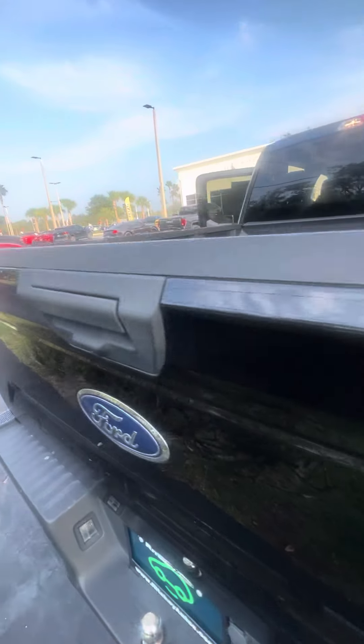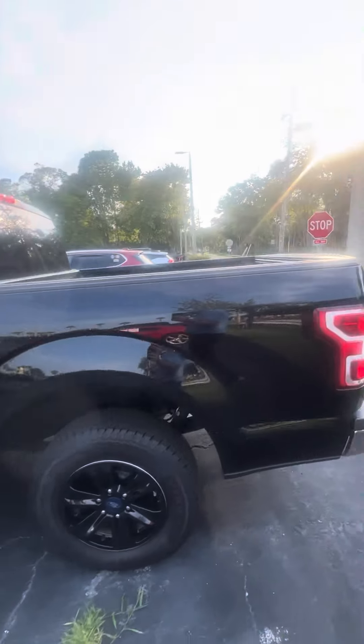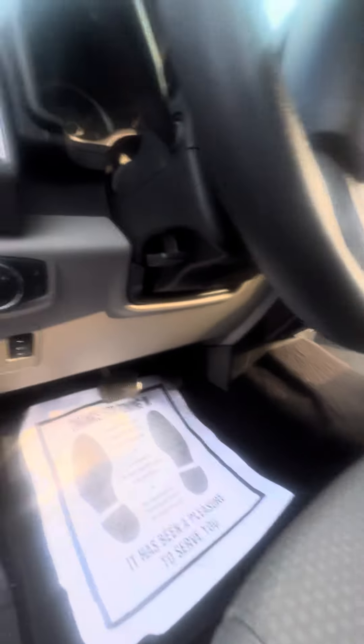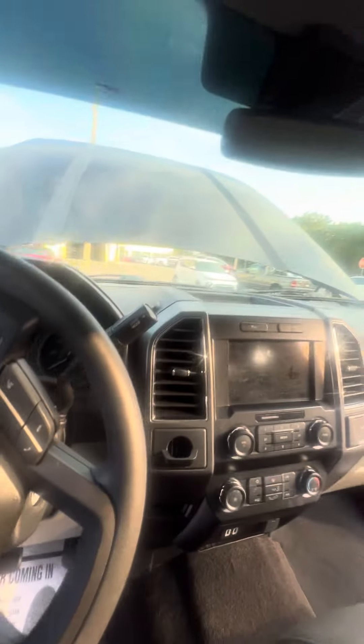It also has a rear backup camera. Overall in great shape — just 70,000 miles on this truck, one or two owner, clean Carfax. Electronic driver seat and adjustable pedals.